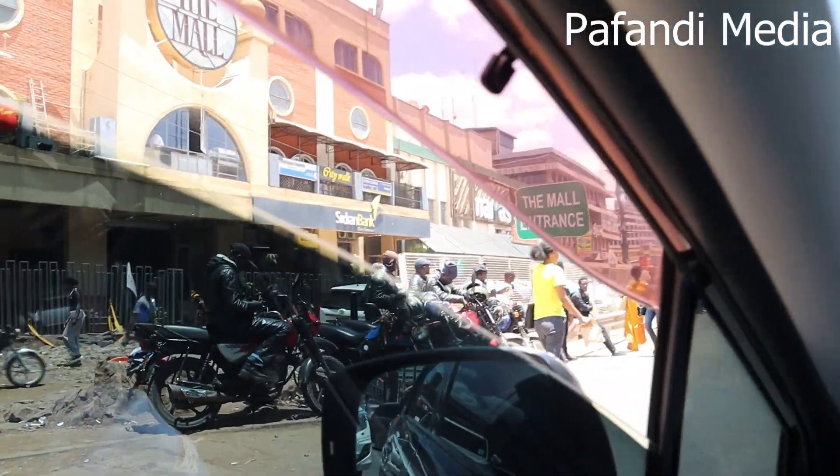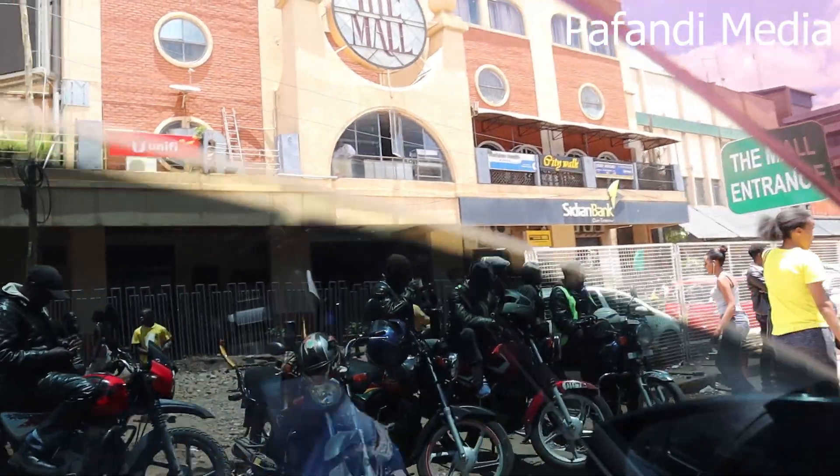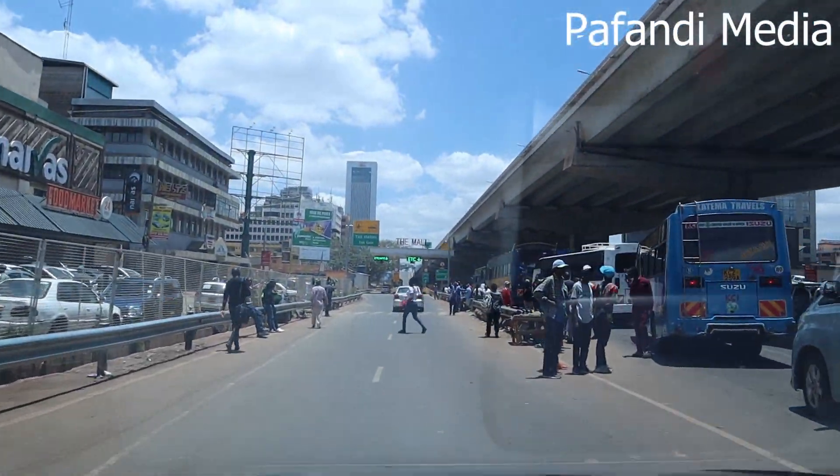Hey guys, I hope you're having a wonderful time. It has been a while since we last met online. In today's video, I've never actually driven on the Nairobi Expressway — one of the major projects done right here in Kenya. I want to show you how Westlands looks like today, because I'm going to join the expressway right here at what they call the Mall entrance.